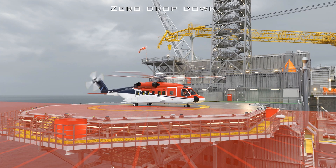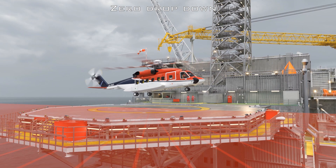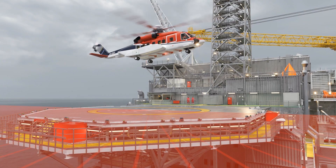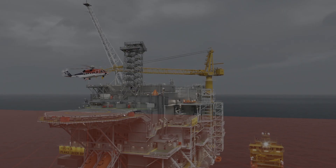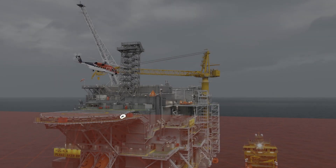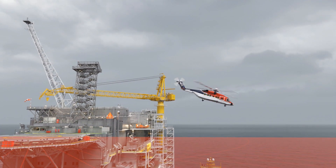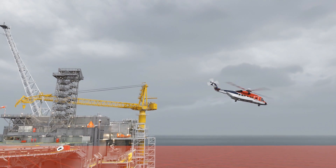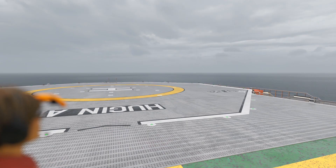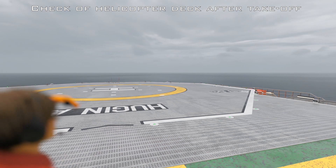The term 'zero drop-down' means that the helicopter should not lose height during take-off in the event of an engine failure. The helicopter operator is often required to achieve zero drop-down if, during take-off, it has to fly over obstacles that protrude into the fall gradient in the 180-degree sector. In the example shown, a wave radar penetrates the sector. To meet the requirement for zero drop-down, the helicopter must limit the number of passengers and the amount of luggage.